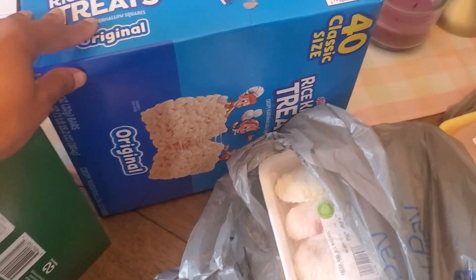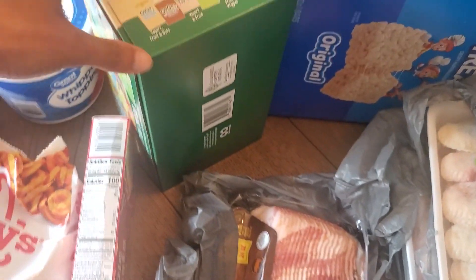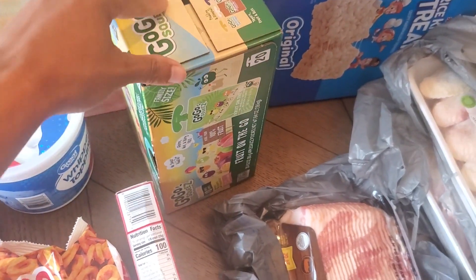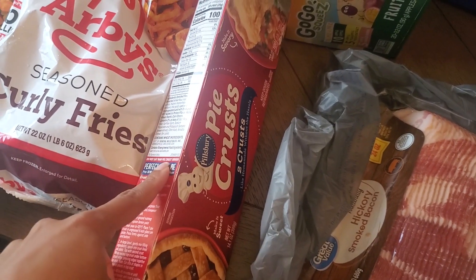Some Rice Krispie treats, a package of bacon, some GoGo Squeeze apple sauces — this is the tropical variety pack — and a pie crust.